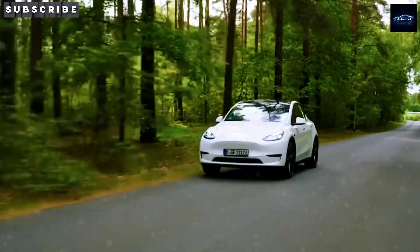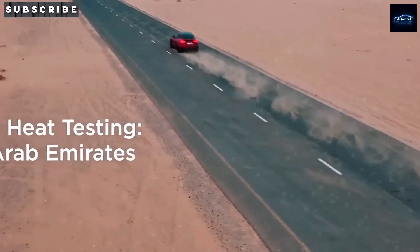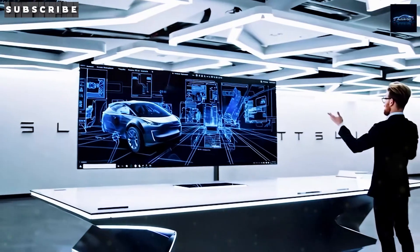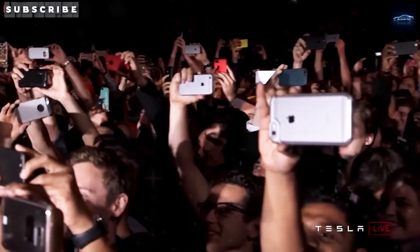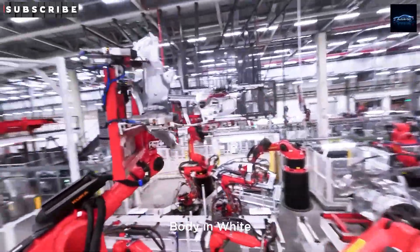Leaked spy shots straight from Giga Texas show a camouflage prototype that looks like our first close-up of the Tesla Model 2. It has a smaller footprint than the Model Y, missing some body panels and its roof, signaling that Tesla's nearly wrapped up engineering validation. Another very similar vehicle was spotted testing at Tesla's Fremont facility earlier this year. Do you think this looks like a Model 2? Drop your thoughts in the comments.